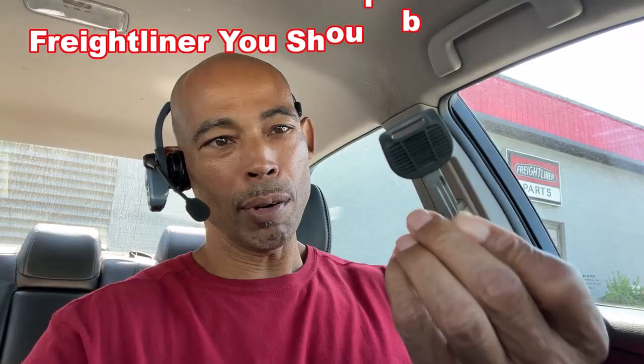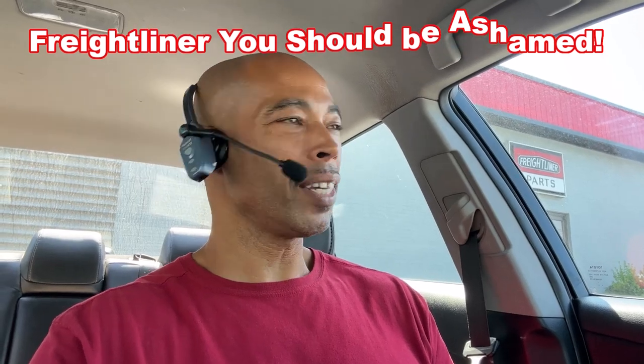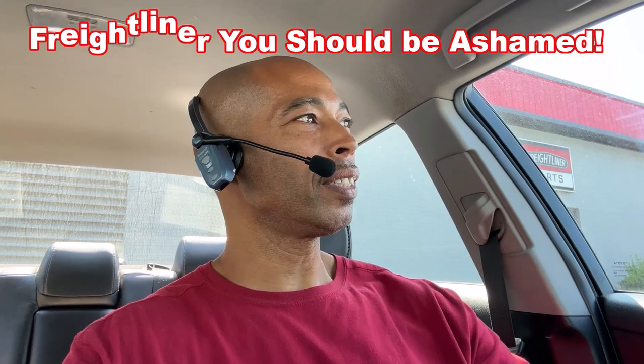Yep, they make them. I was here, so I went ahead and got me one. Freightliner — guess how much they charge? $30. $20 for the blank, $10 to make it.